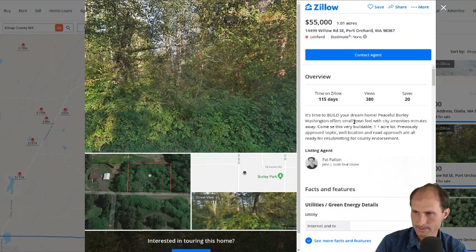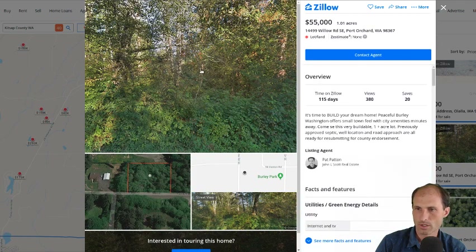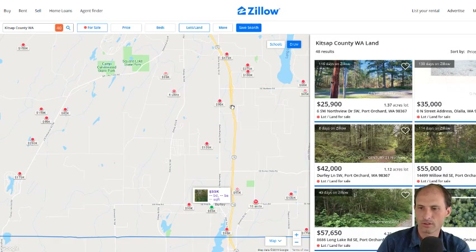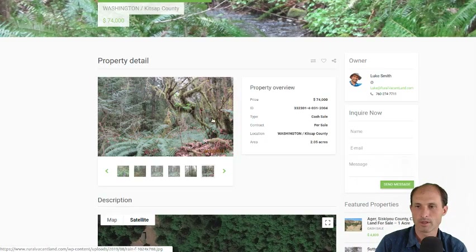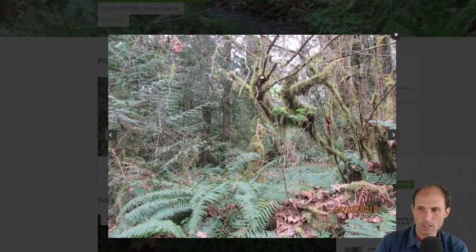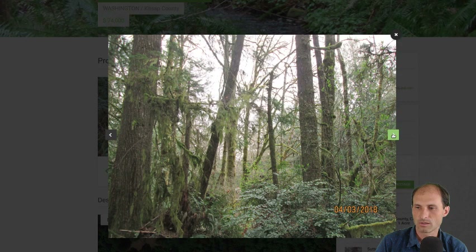It says it's very buildable with previously approved septic, but it's just been on the market too long compared to this area. It's less than half the size and it doesn't have the stream and the ferns and the green and the moss that we have on this property. There's moss hanging off the trees and ferns popping out of the forest floor — moss hanging off more trees, ferns and big cedars, beautiful trees and lots of greenery.